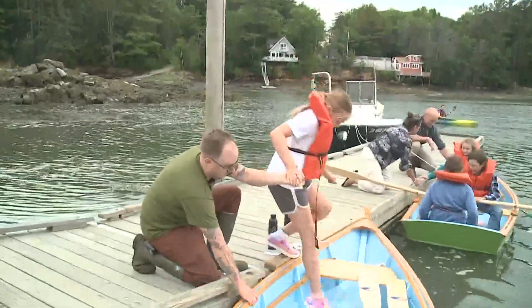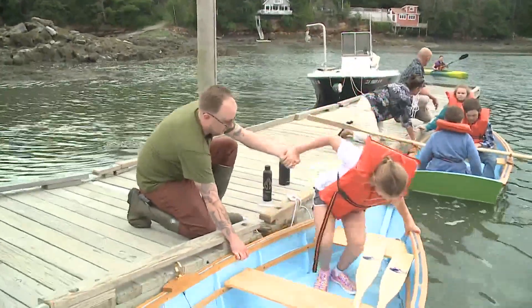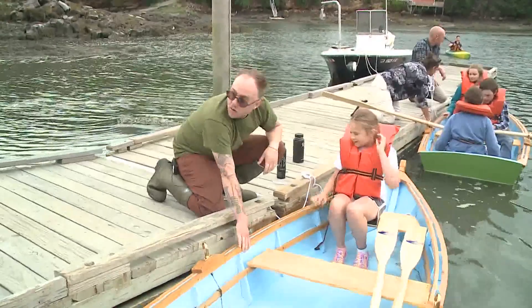It's really cool getting to know a bunch of people who we had no idea who they were, and then they just taught us how to make a boat. It was just really fun.